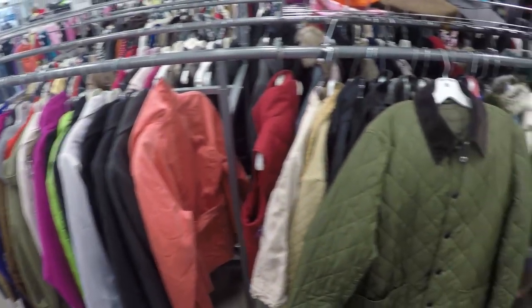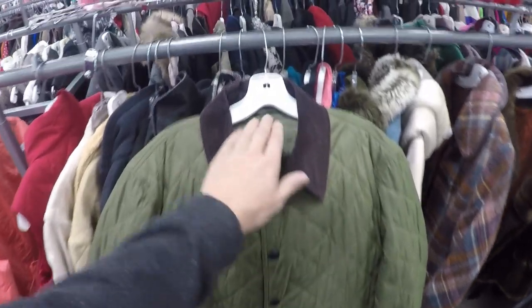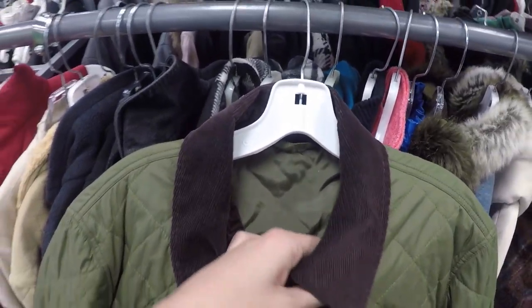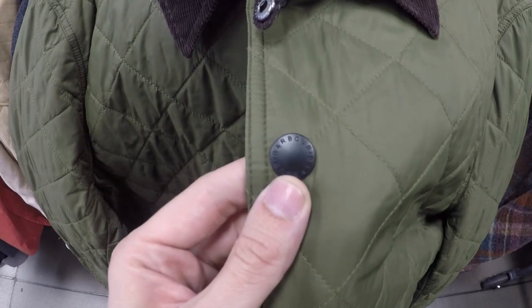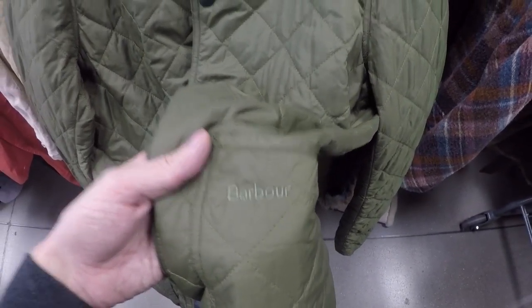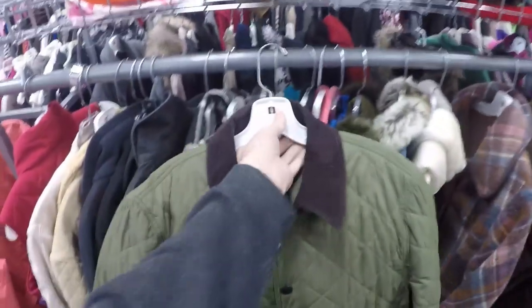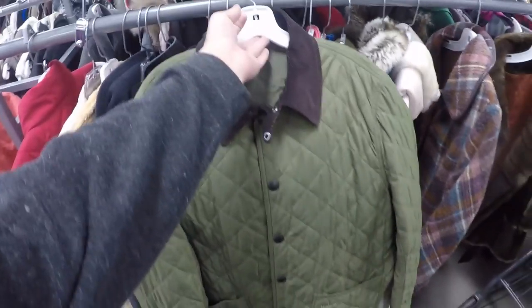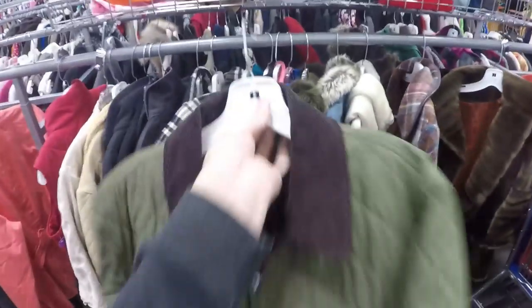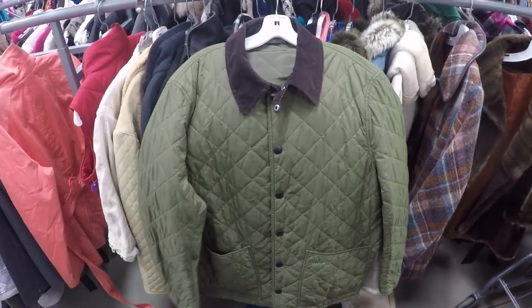Going down the jacket aisle here, and as usual at this store, the jackets are pretty priced up. However, we've caught them slipping on this one — it's probably because there's no designer name right there on the inside of the collar. However, being the thrifters that we are, we look down at the buttons and you can see Barbour right there. Went down a little further, you can see the embroidery right there. This is a Barbour Heritage jacket, it's a quilted one, and I think these go for right around the $70 mark. So that was a fantastic score. You can still catch stores slipping if you know how to look for the items. Keep an eye out for Barbour, and keep an eye out for stores slipping.